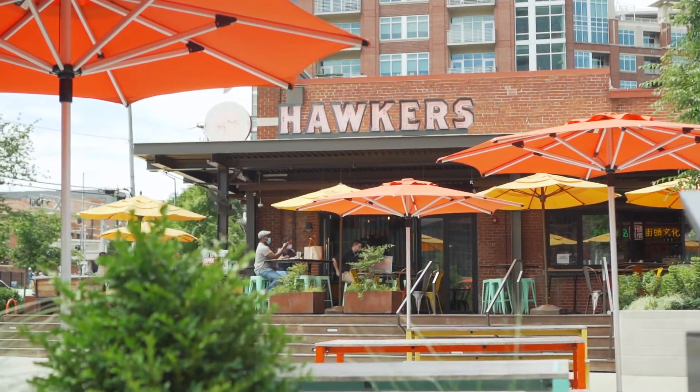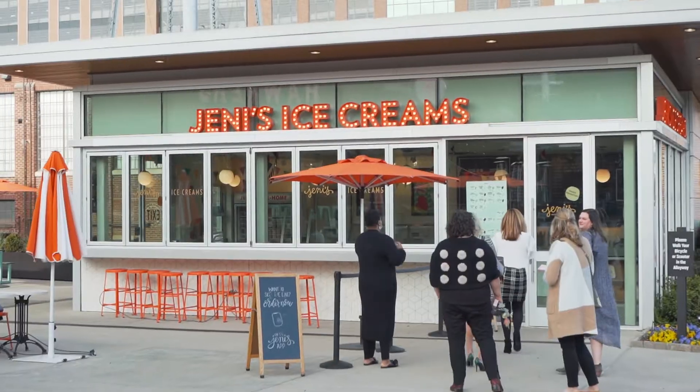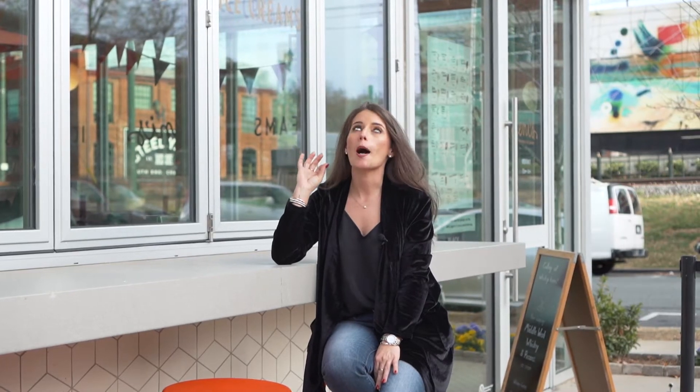Hawker's is a staple here in Southend — you don't want to miss that one. If you've got family coming in town or you're in Southend with the littles for the weekend, don't forget to hit up Jenny's Ice Cream. Their waffle cones are amazing.